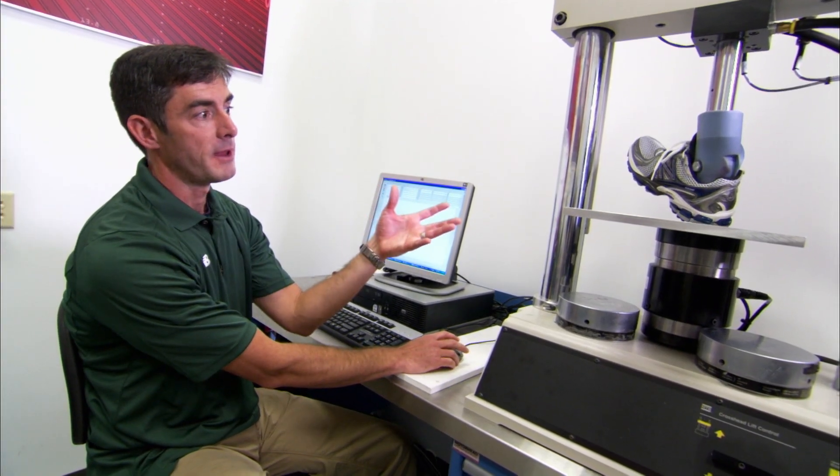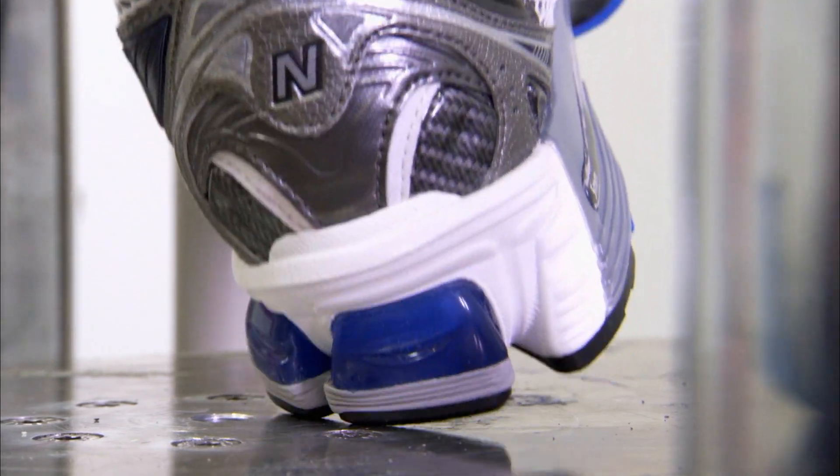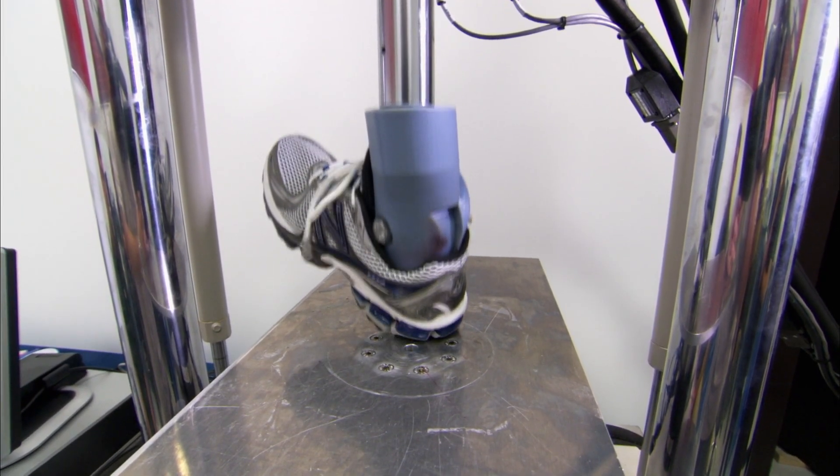The Mini Bionics unit basically allows us to produce anywhere from zero to five thousand pounds of force. In this case, you're seeing the shoe being impacted ten times per second. When we're evaluating this type of product, we want to make sure that it's going through its utmost durability, making sure that nothing's going to break down or crack over time. So essentially, this is a pretty extreme test, but a pretty important test for our customers.